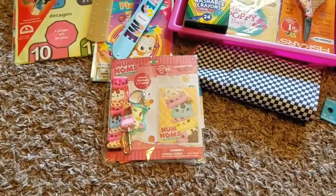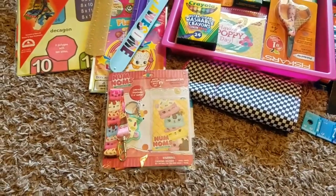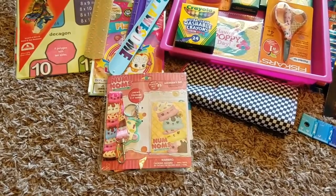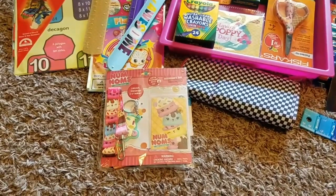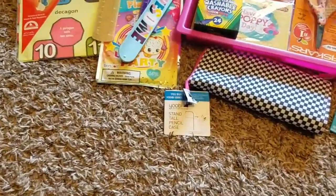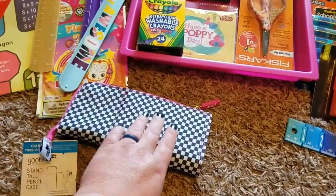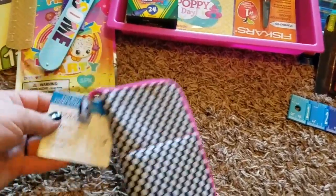I didn't get the kids new backpacks this year because their backpacks were still in good condition — a benefit of being a homeschooler. But they do go to our charter school once a week for extra classes like music, and they have to wear a lanyard when they're there, so I got them each a new lanyard instead of backpacks. This one was three dollars in the Target Dollar Spot, which is great because I've usually paid six to ten dollars for a cute one in the past.